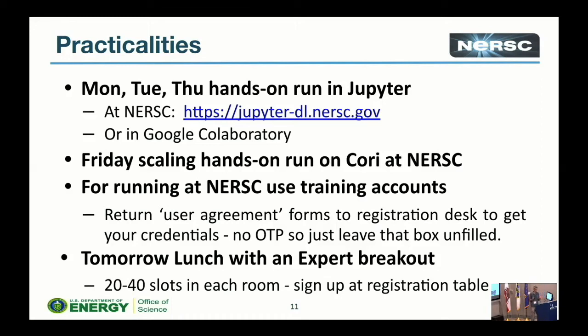For tomorrow's working lunch, we'll make you work again — it's a lightweight working lunch with an expert. We have various rooms: Joel, the first speaker tomorrow, will be in here; Jessica, the second speaker, is down in building 59. We also have topic-based breakout sessions: deep learning for climate with Karthik, also in building 59, and Nalini is doing another deep learning pipeline session. The rooms aren't infinite in size, so when you're at the registration table you can sign up for a slot. It's open until tomorrow lunchtime, but if you have a particular desire you should sign up now.